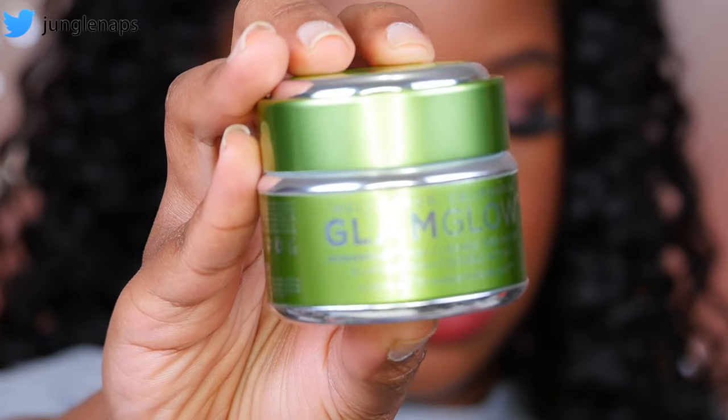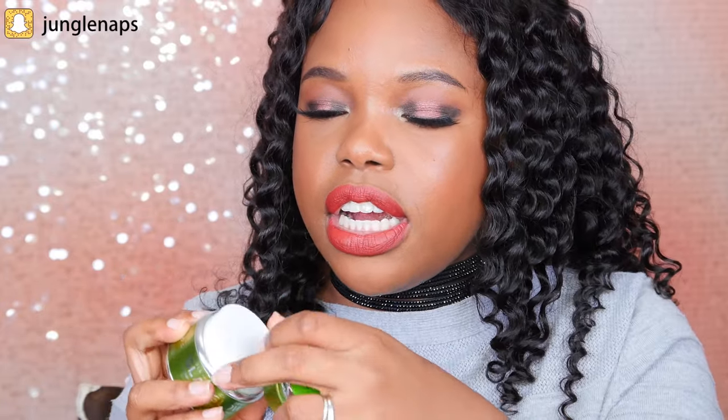Going back to clay masks — this one I love so much. I'll be honest, it's not a cheap mask, and every time I run out I try to find something new, but nothing can replace it. It's so good. This is from GlamGlow — it's the Power Mud Dual Cleanse Treatment. It's a milder version of their Super Mud. It comes in this little container and smells earthy and minty at the same time.